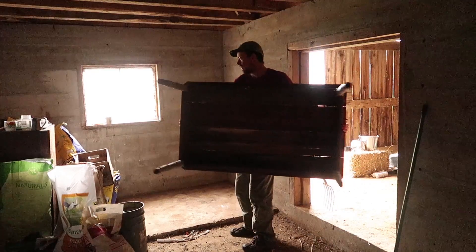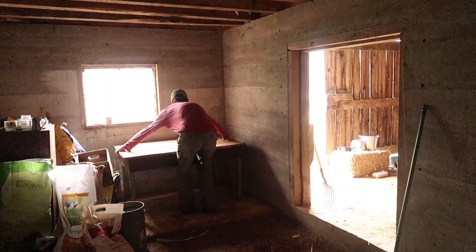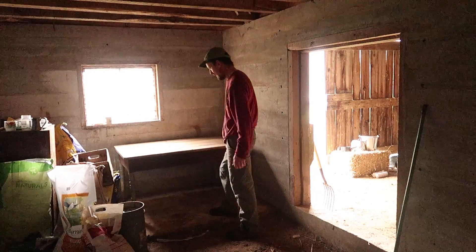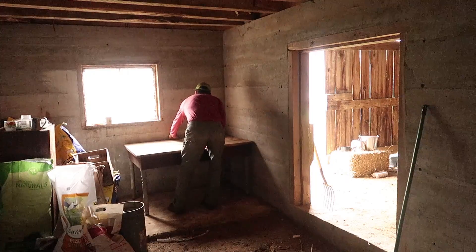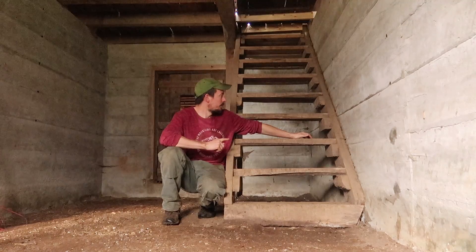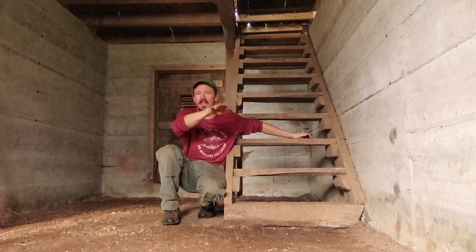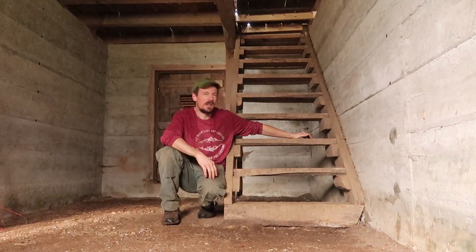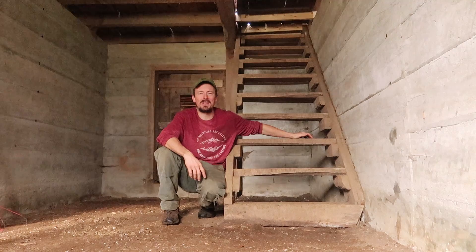We've got this beautiful old country table — it's all straight from the pages of country living, except this one's a real country table. Goats are hilarious. Now I've got to get this huge stairway out of here. There's no room with the stairway in here for Dolly to get in, get in the milking stand, and turn around. So it's got to go — we don't really use it anyway. I'm going to try to take it out in one piece so I can use it somewhere else in the future. Well, that's not going to work.